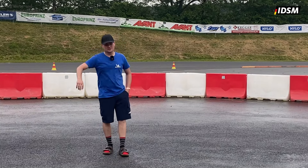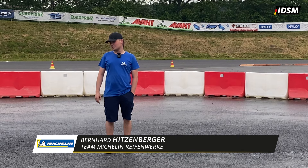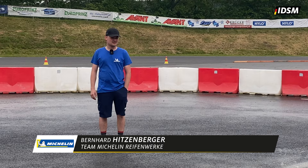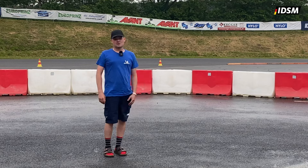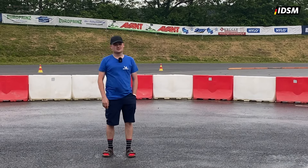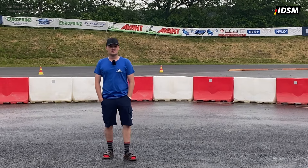Hier kommt man aus dem Offroad wieder raus. Auf den Asphalt ist es sehr speziell, weil es einfach sehr rutschig ist. Man muss aufpassen beim Reifen auf die Flanke, weil die noch dreckig vom Offroad ist. Die Links und die Rechts hier sind sehr rutschig. Im Qualifying hat es geregnet, hier war es komplett nass. Man muss auf jeden Fall aufpassen, dass man keinen Rutscher hat oder Fehler einbaut.